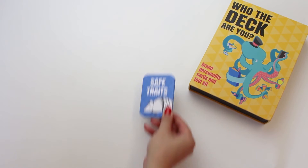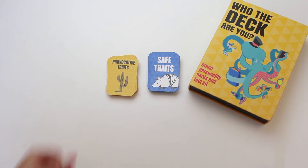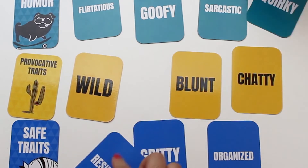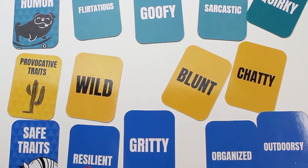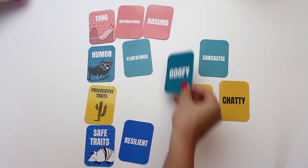Our character cards are separated into two colors — blue cards are safe and yellow cards are provocative. Try to think of safe and provocative traits as yin and yang rather than good and bad. You need a balance of both. Hint: it's usually the provocative cards that give your brand pizzazz. Once you've chosen the character traits that best define your brand, discuss and come up with some examples.